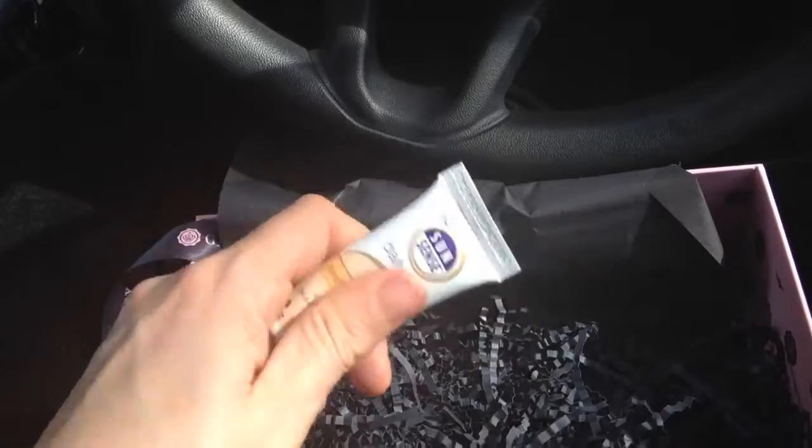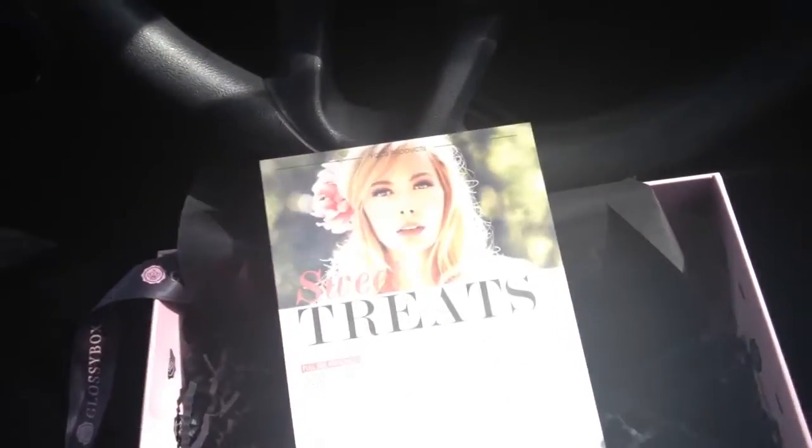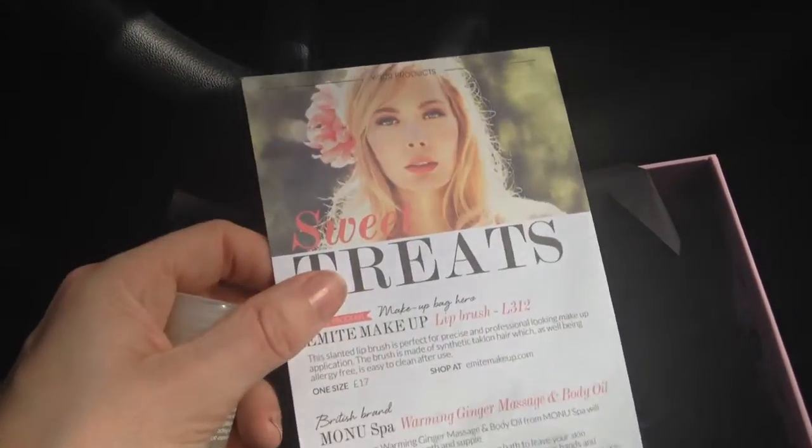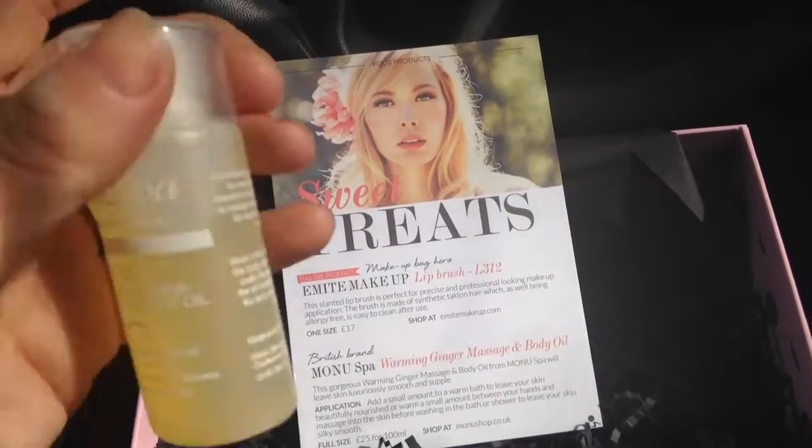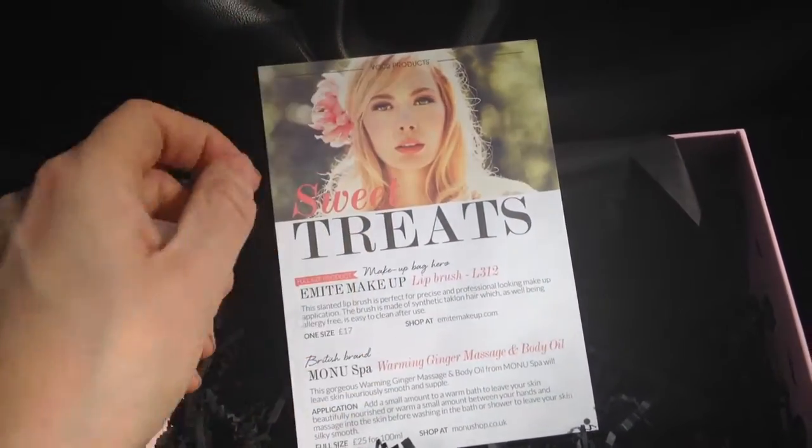Today is really really hot so I could probably do with something like this. Also, I forgot to mention - the Monu one is £25 for 100ml and I got 30ml, so that's not a bad sample size. It might be good to add to the bath.